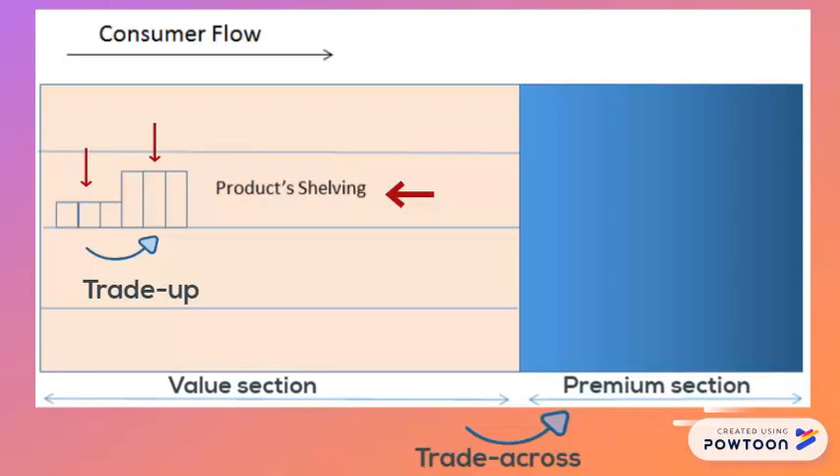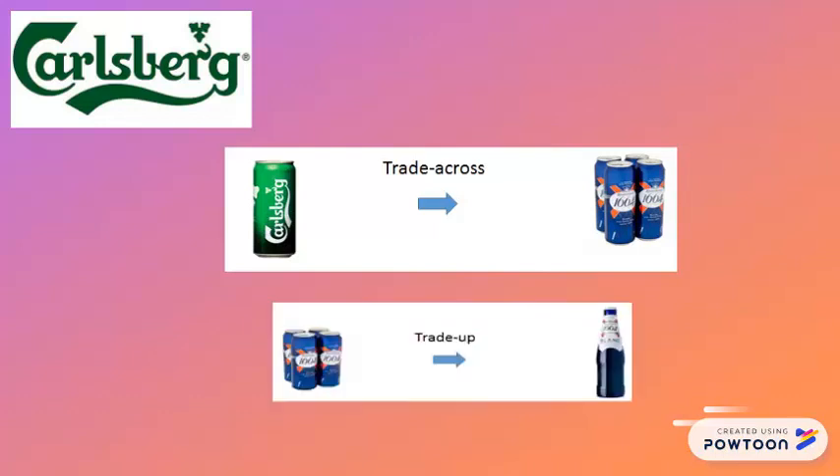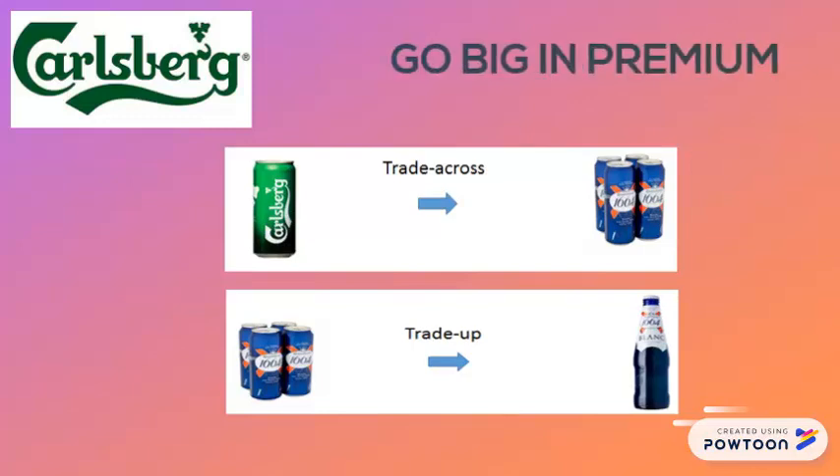Psychologically, consumers will compare prices if you place the same product in different sizes next to each other, and obviously a bigger size product has a better price in terms of price per ml or price per gram. In a nutshell, Carlsberg Malaysia is scaling up their trade-across strategy — converting value consumers to premium products — and then trading those consumers from buying smaller premium products to bigger premium products. That is how Carlsberg Malaysia is driving their go big in premium strategy.